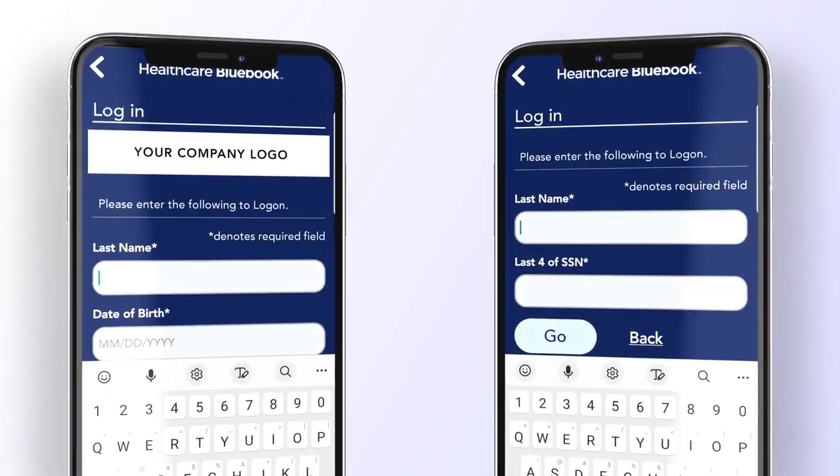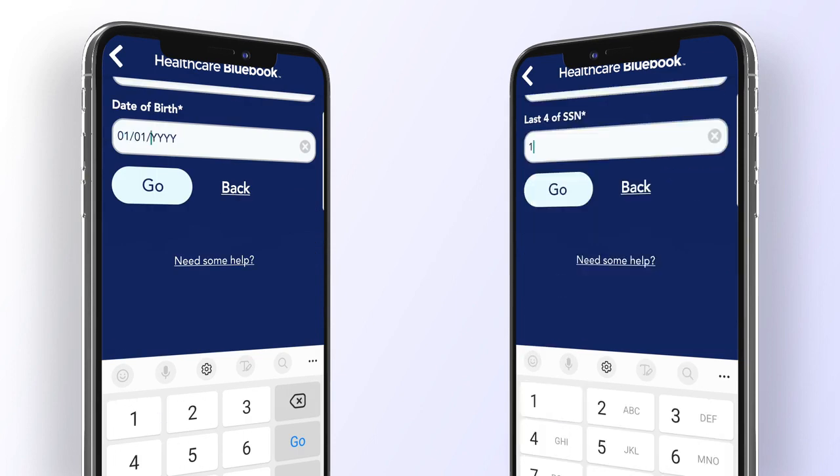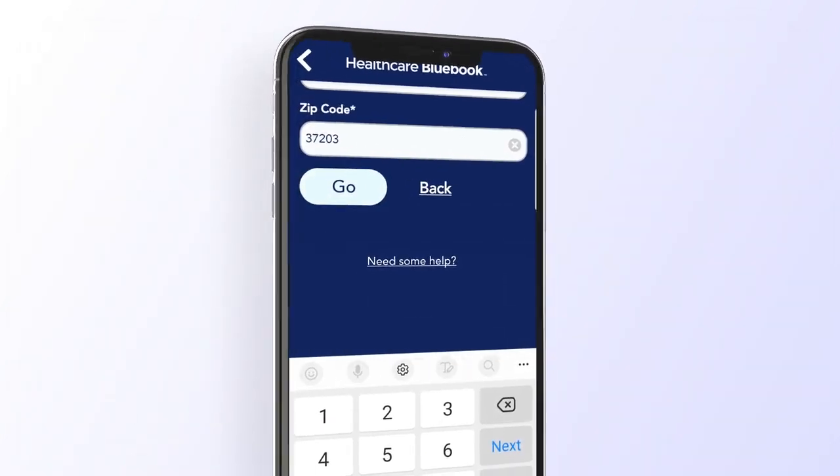You'll be prompted to enter your last name and either your date of birth or the last four digits of your social. Click Go. You're all set to find high-quality, fair-priced healthcare.